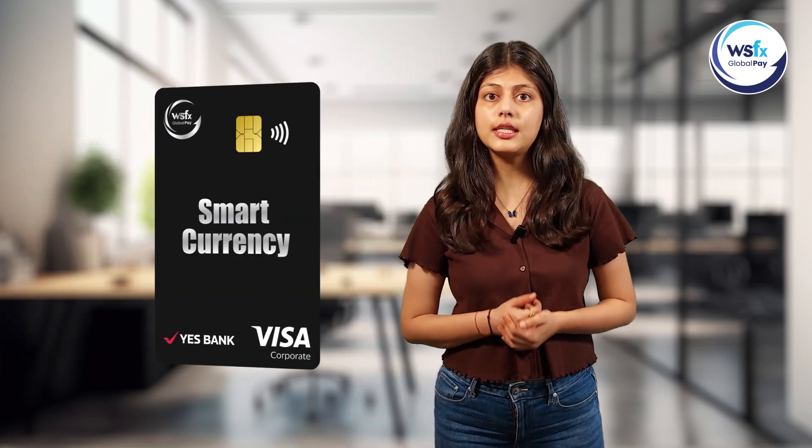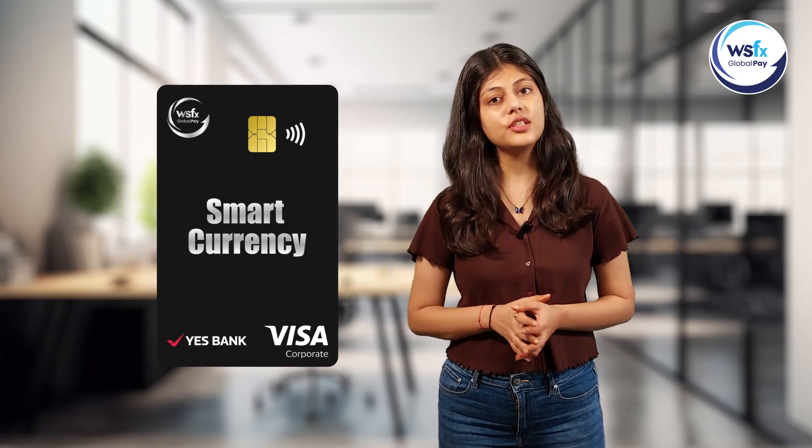When traveling abroad, knowing the do's and don'ts of the smart currency card is essential for a worry-free travel experience. Here's a guide for you for the do's.